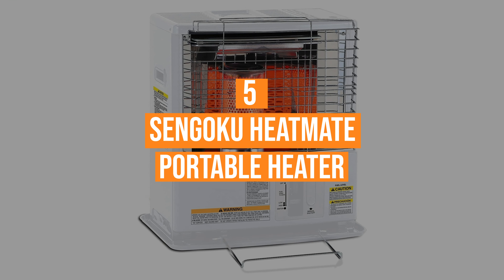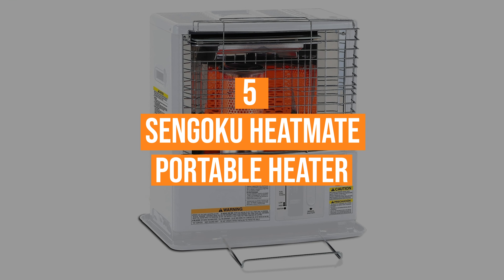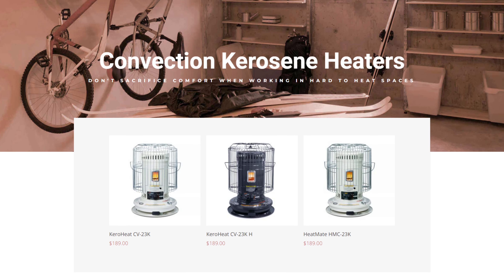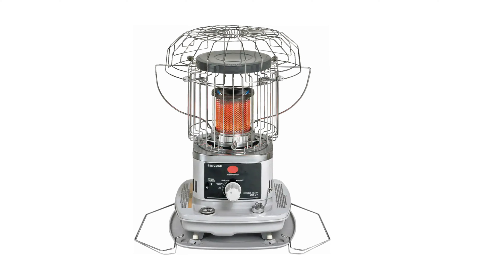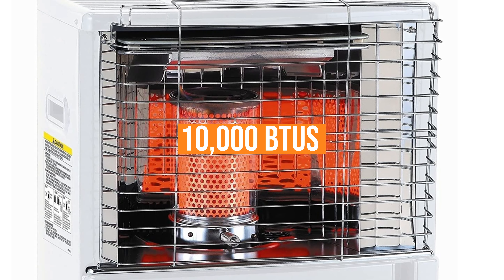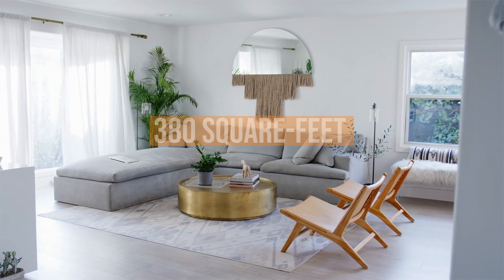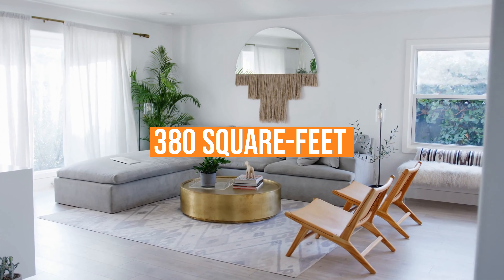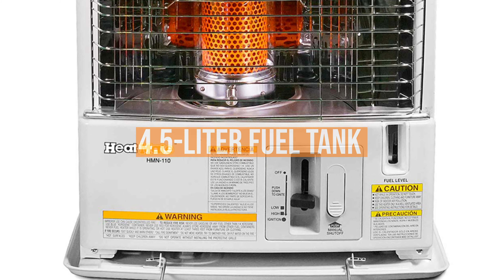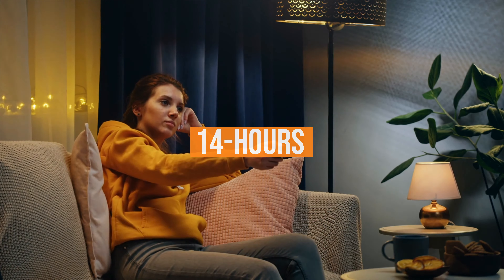Coming in at number 5, the Sengoku Heatmate Portable Heater. For over 6 decades, Sengoku has been producing quality heating devices, like the Outfit's Heatmate Omniradiant Heater. Putting out an enormous 10,000 BTUs, this heater is good for keeping up to 380 square feet of living space nice and toasty. And with a 4.5L fuel tank, this Sengoku item can offer heat up to 14 hours before requiring a refill.